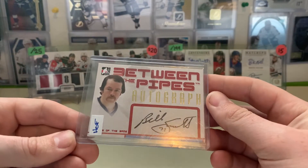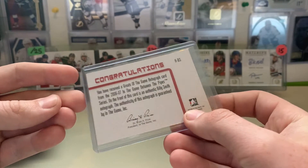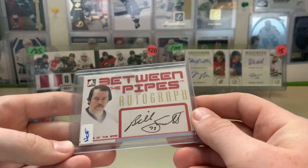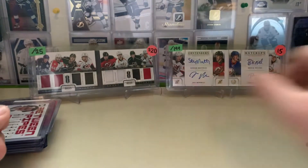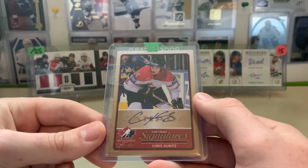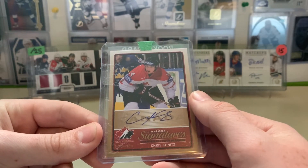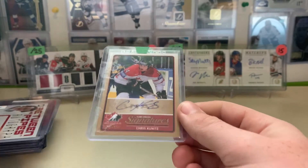Next up, Billy Smith autograph — Hall of Fame goaltender for the Islanders. $10. I think I can at least double my money on that one. Next up, Chris Kunitz — Team Canada autograph. I believe this is him at the World Championship. He played for the Lightning for one season, but Team Canada and Lightning kind of go together to fit into my PC.